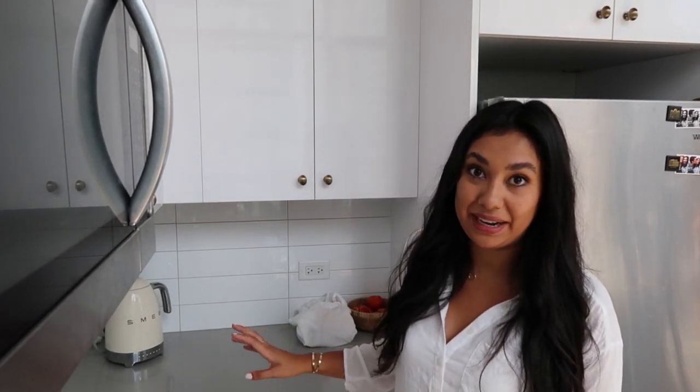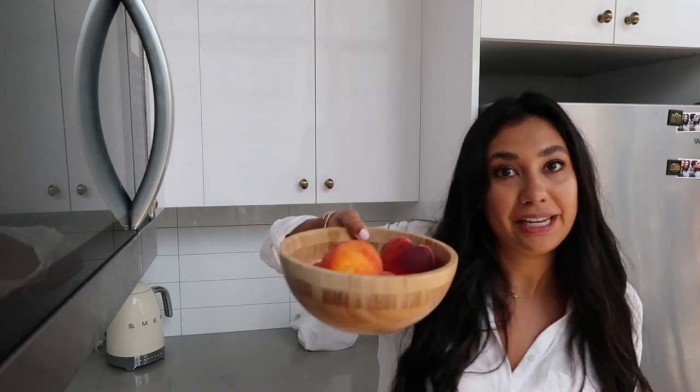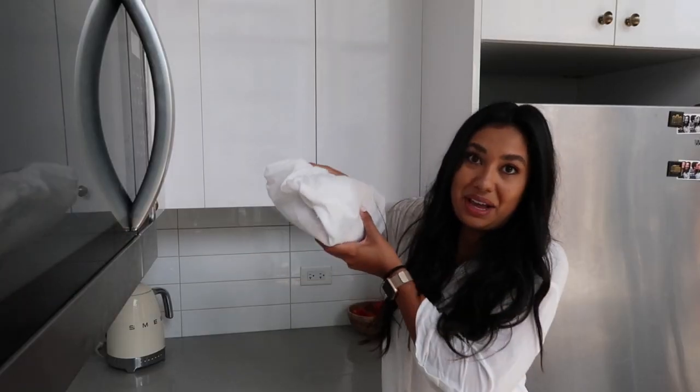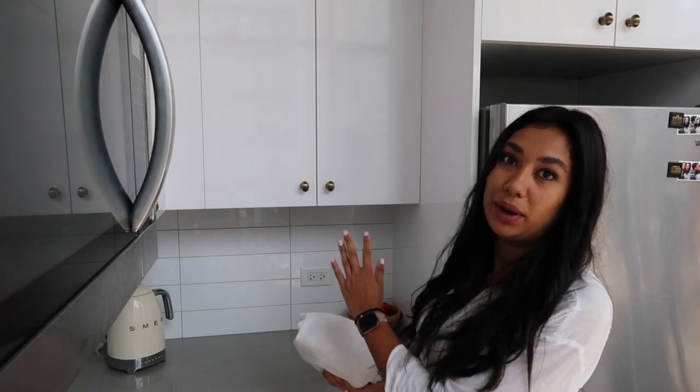Moving into this corner, this is where I keep my Smeg water kettle. I use it every single day so it's the only appliance I actually leave out on my countertops, also because it is so pretty. Over here I usually have a bowl of extra fruit like peaches when I have them, and right now we have a loaf of fresh baked bread wrapped in a tea towel. This little corner is kind of out of the way so I don't mind putting things here every once in a while just to get them out of the way.